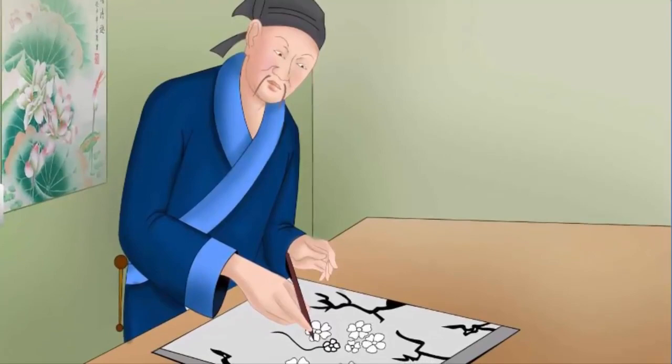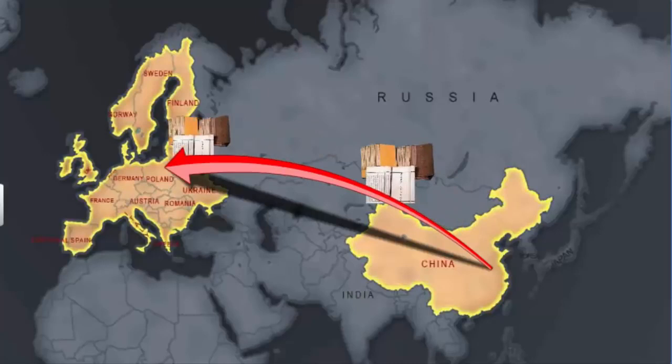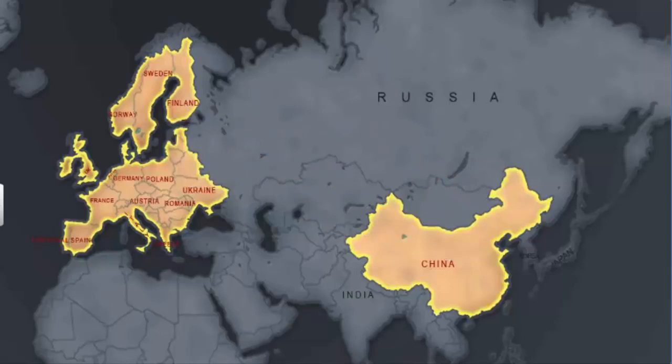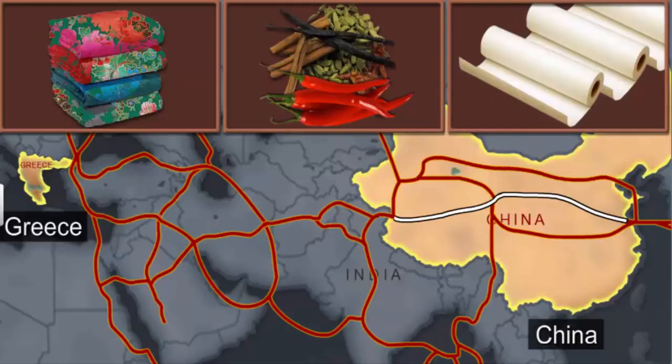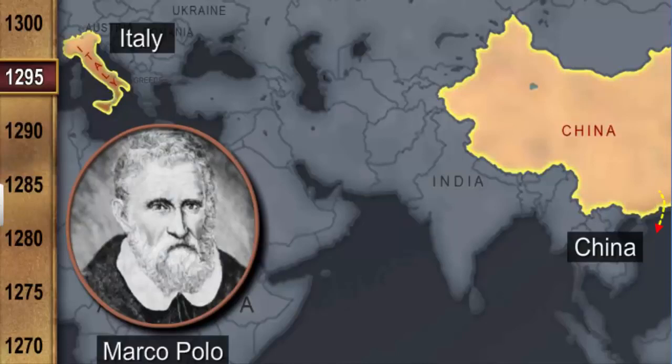By the start of the 13th century, hand printing technology was introduced in Europe. Besides silk and spices, Chinese paper also traveled to Europe via the Silk Route. In 1295, Marco Polo returned to Italy with the knowledge of woodblock printing technology. Soon, this technology spread to other parts of Europe.